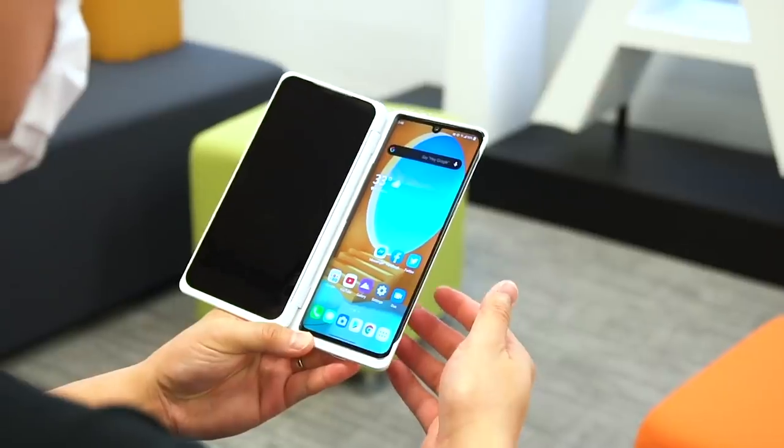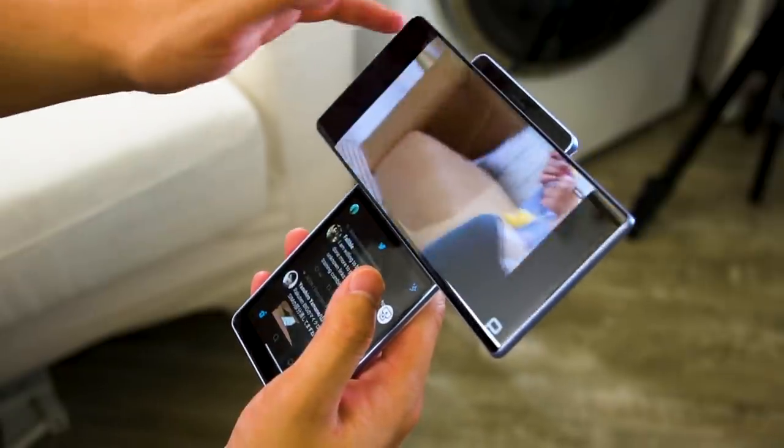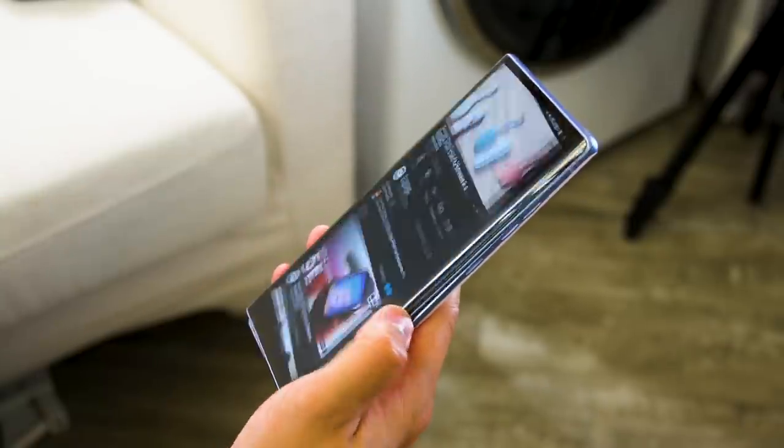Some say the foldable phone is the future, but if you want something slightly more affordable, there's also the dual screen folio form factor. Still, these all have one common issue: when you want to watch a full screen video in the top half of the phone, the second app at the bottom is always stretched out and can become rather unusable. This is where the LG Wing 5G comes in. Let's take a closer look.